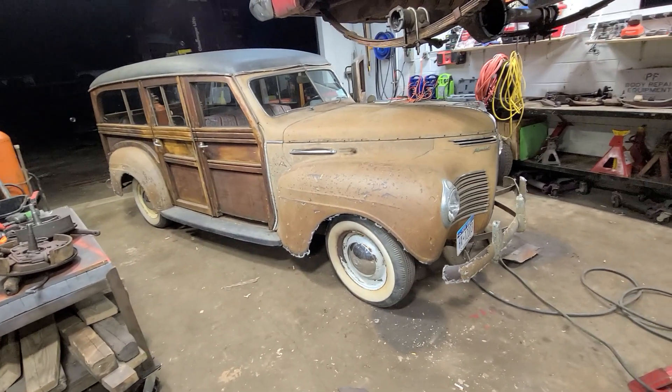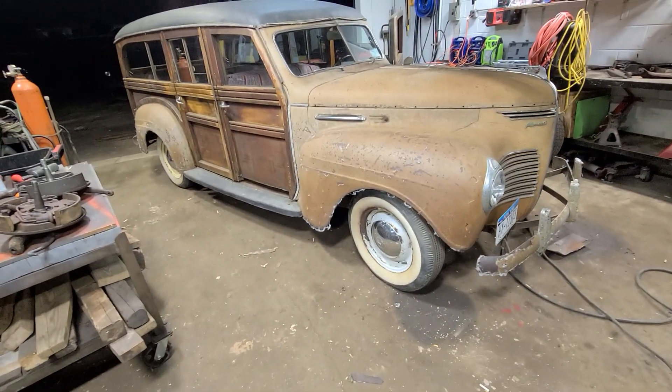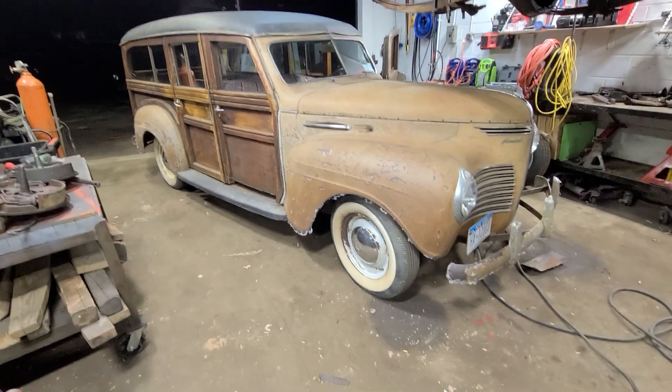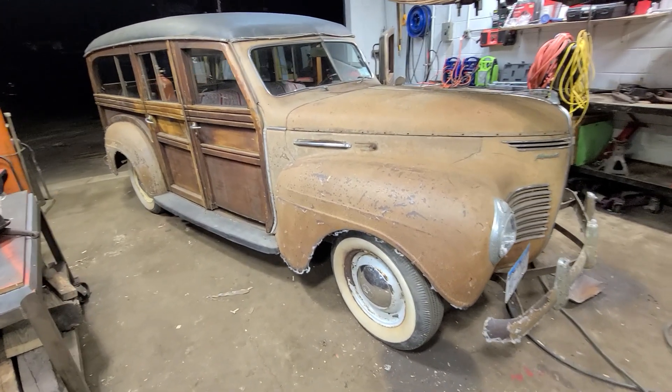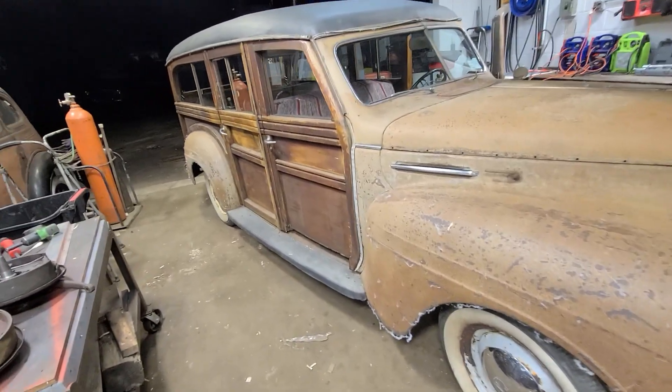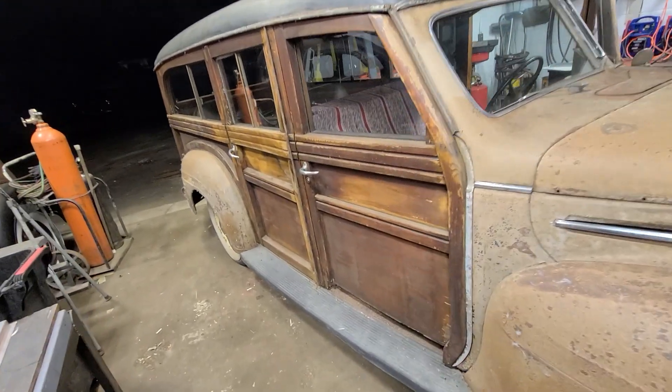Hello folks, good morning. This is Michael from Mopar Pro. It's a very early Sunday morning and I wanted to show you guys my latest acquisition — a 1940 Plymouth Woody Wagon.